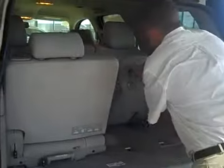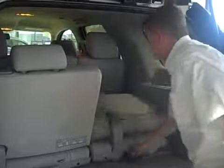These seats are actually removable. You can fold them forward if you need more room, or you can easily take them all the way out of the car.